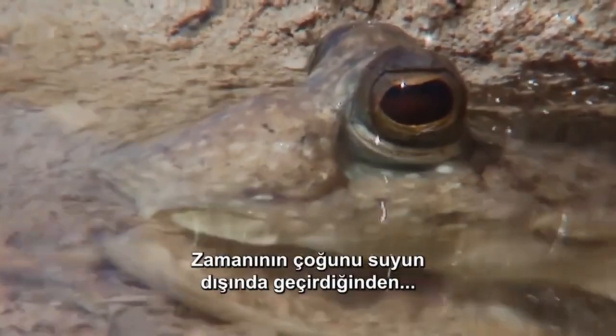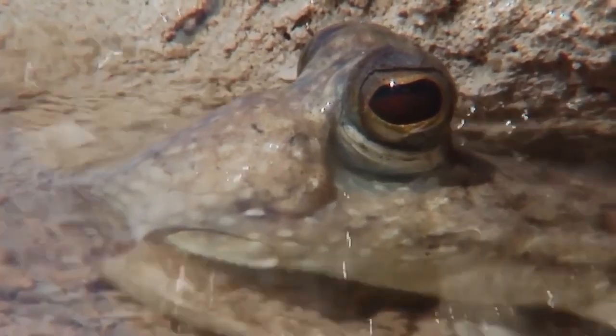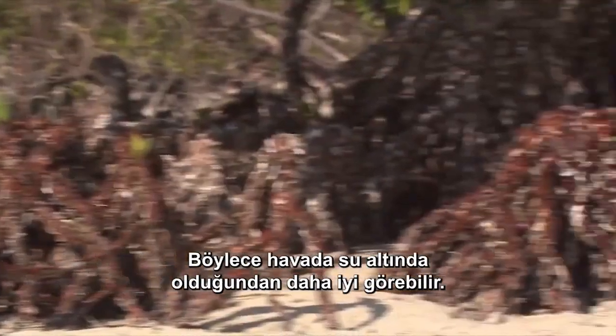But there's a compromise. Because he spends most of his time out of the water, his eyes are flatter than normal fish eyes, so he can see better in the air than underwater.